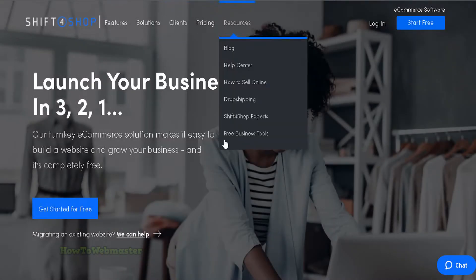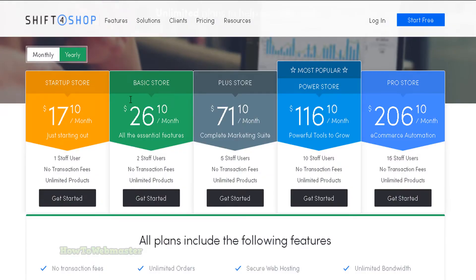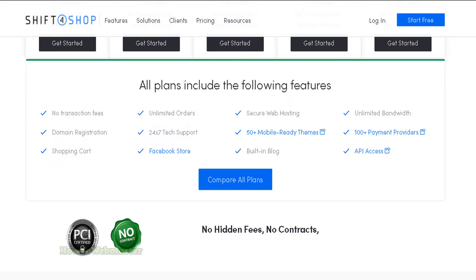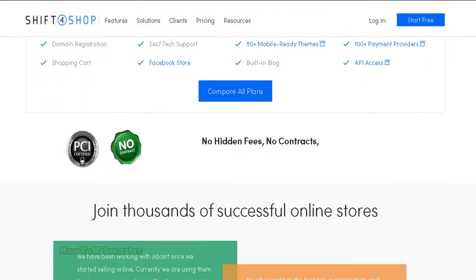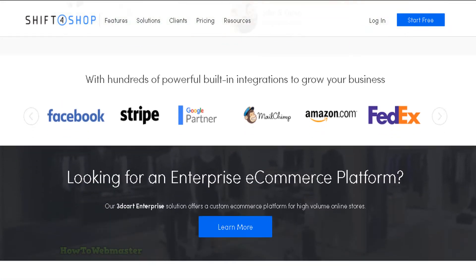3D Cart, now known as Shift4Shop, is a powerful e-commerce platform that gives you the tools you need to create a successful online store. With 3D Cart, you can create a professional-looking store, choose from a wide range of templates and designs, add products, and start selling. This platform starts at $17 per month and offers a wide range of features.